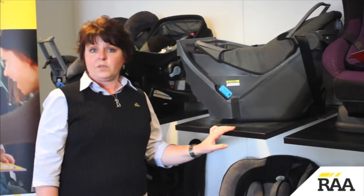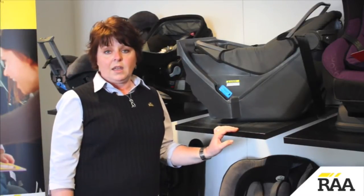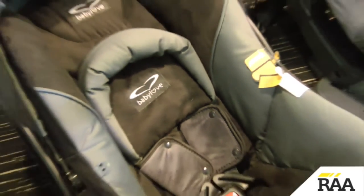When choosing a rearward facing infant restraint, there are a few options for parents and caregivers to consider, including a dedicated rearward facing restraint such as a baby safety capsule or a travel system, or a convertible child safety seat.